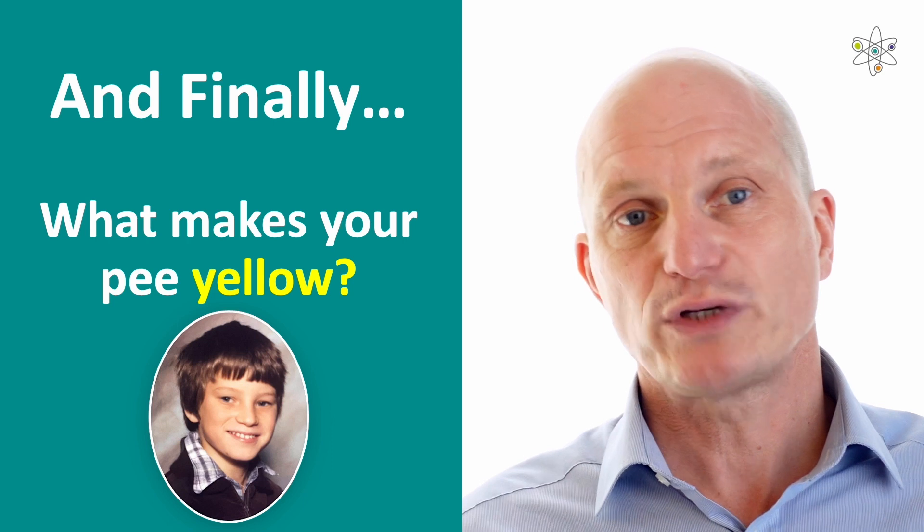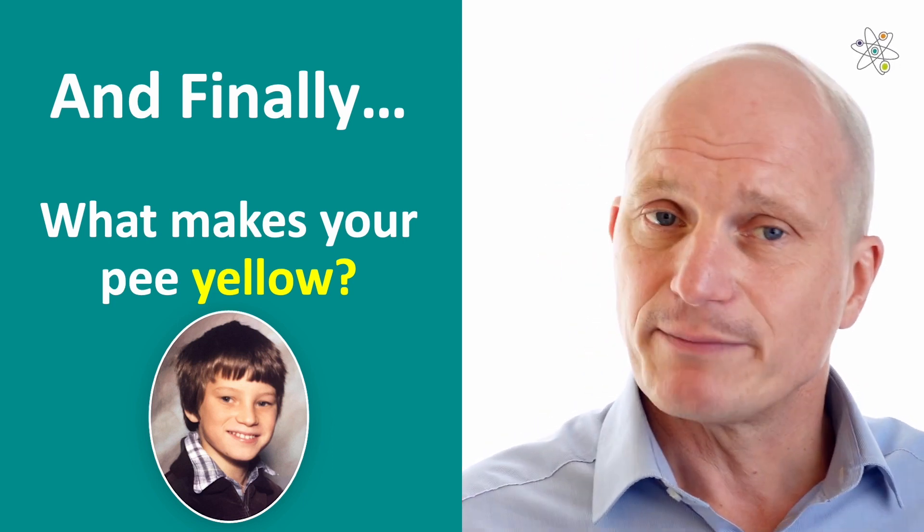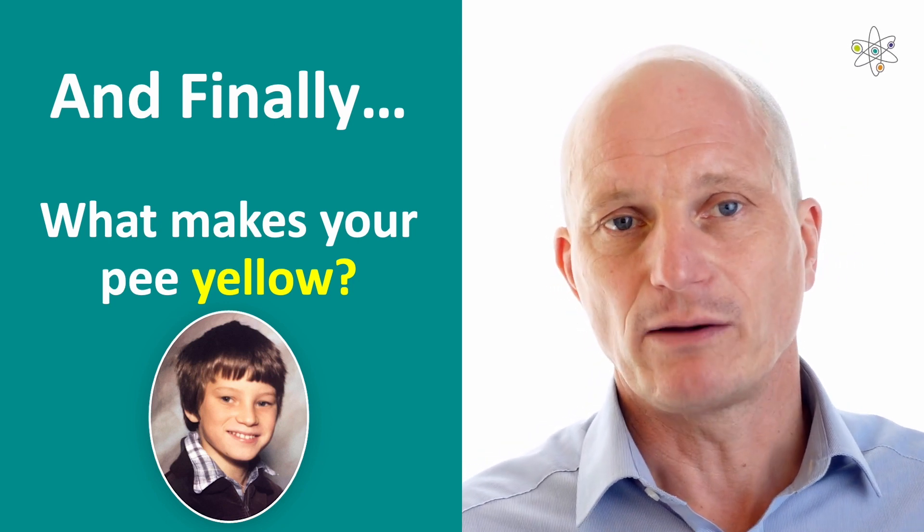Well now, 47 years later, I can finally get the answer. Jason, or indeed Mrs. Williams, if you're watching, I hope it helps.